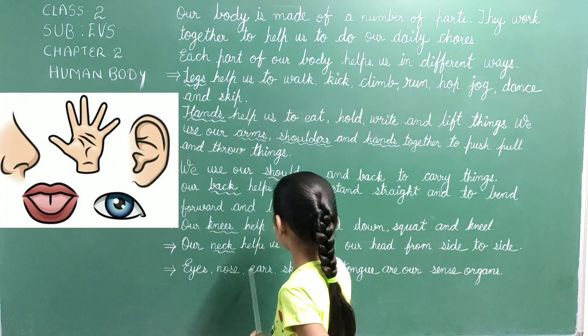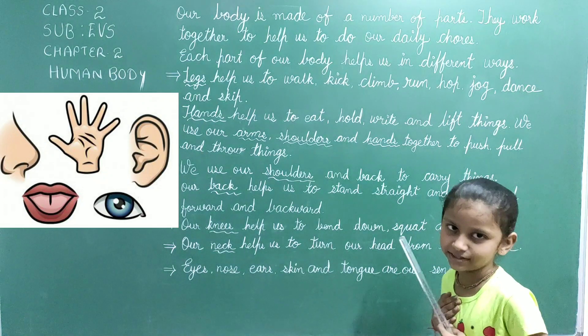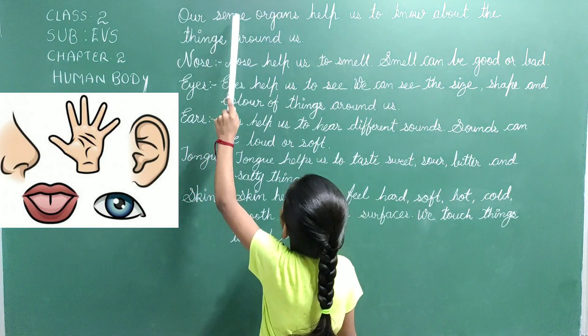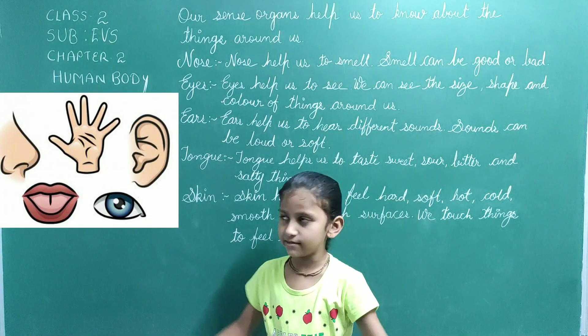Eyes, nose, ears, skin and tongue are our sense organs. Our sense organs help us to know about the things around us.